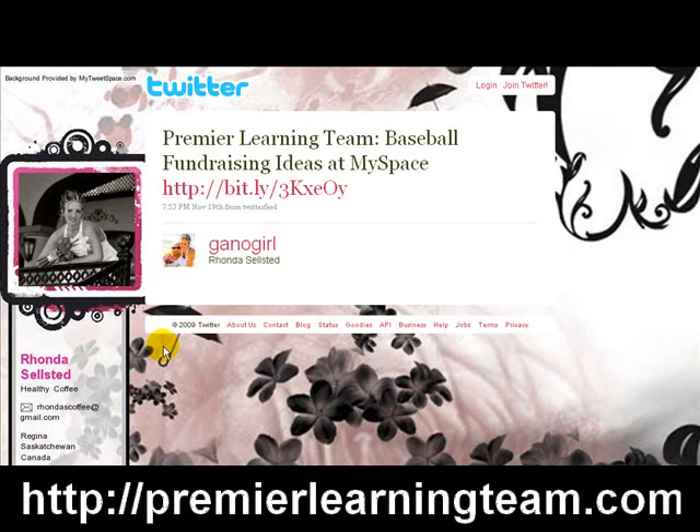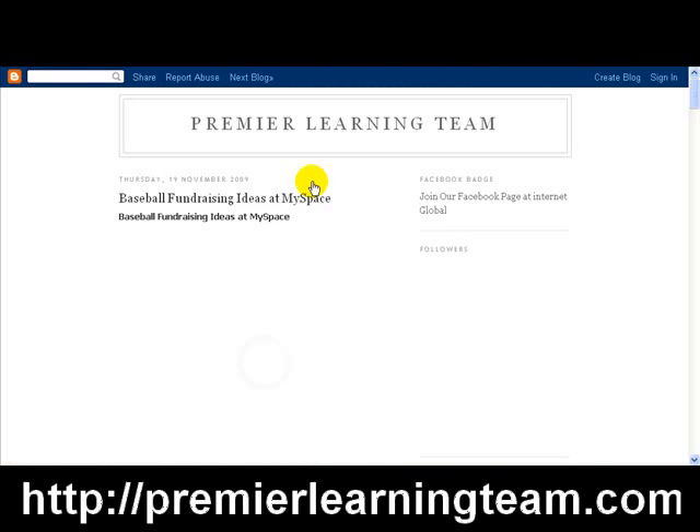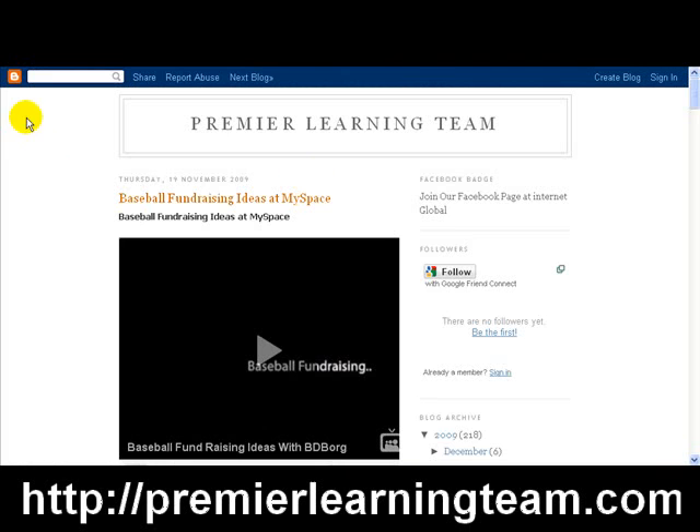To summarize so far: I hold position one, two, three, four; not five; and six, seven, eight, and nine. For position ten, it says 'Twitter — Rhonda Selstead.' I clicked on it, and initially I thought it was someone else's Twitter post, but it was actually a retweet of a tweet I made. So that retweet from Rhonda links back to Premier Learning Team.